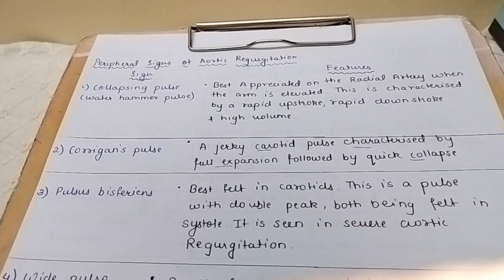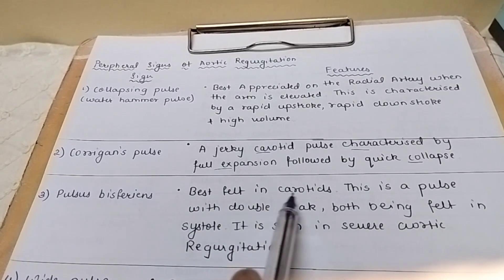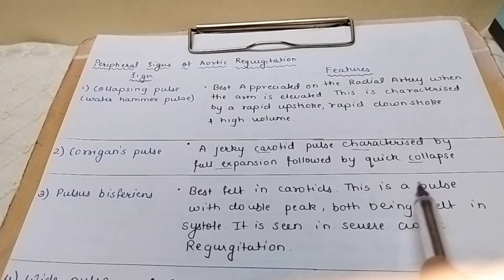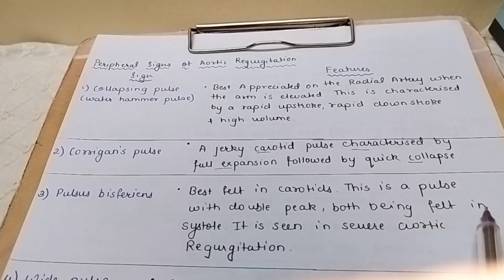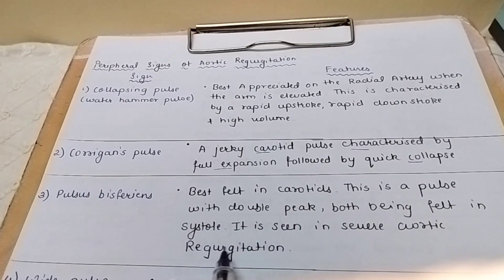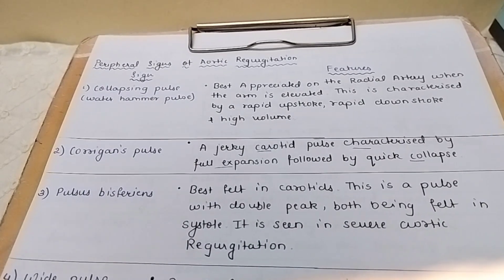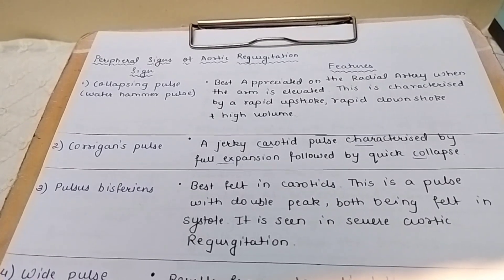The third is pulsus bisferiens. It is best felt in the carotids. This is a pulse with a double peak, both peaks being felt in systole. It is seen in severe aortic regurgitation. Severe aortic regurgitation is the main characteristic feature of pulsus bisferiens.